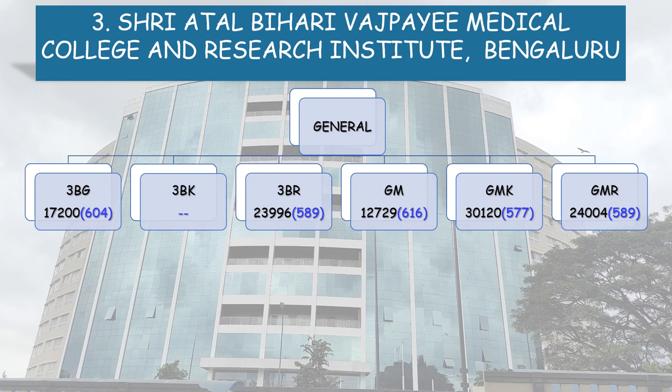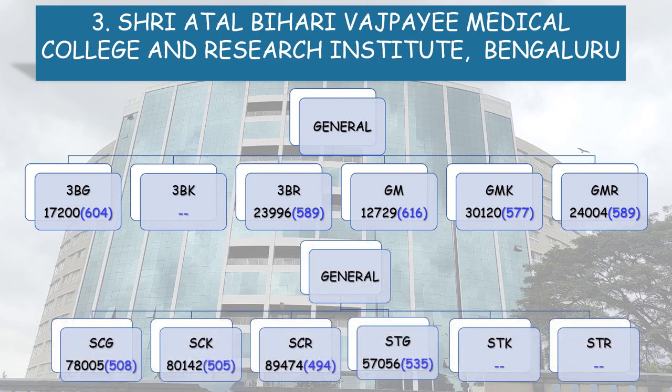General Merit Kannada Medium Study (GMK): NEET Score 577. General Merit Rural Study (GMR): NEET Score 589. SC General: NEET Score 508. SCK: 505. SCR: 494 and STG: 535.